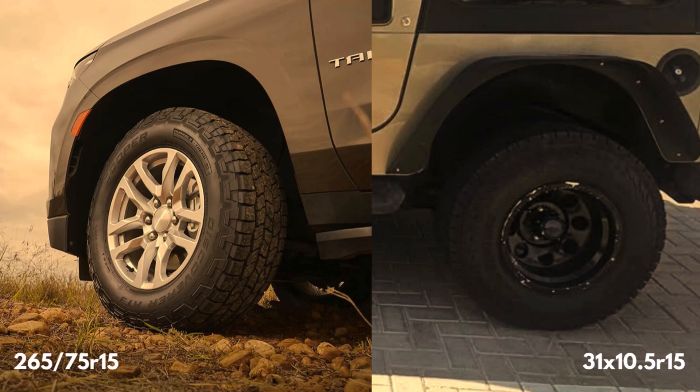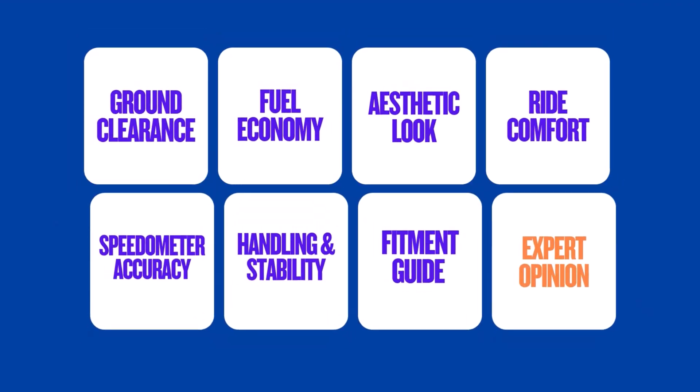Today we're diving deep into the real world impact of this common tyre size swap. We'll break down the pros and cons and help you decide if it's the right move for your vehicle. Let's get started.